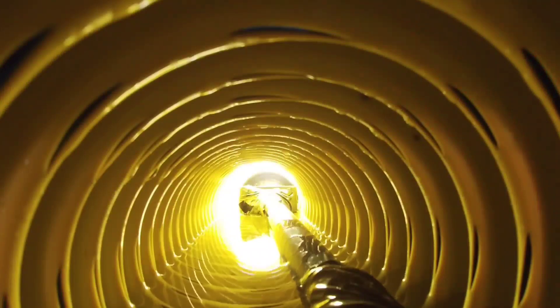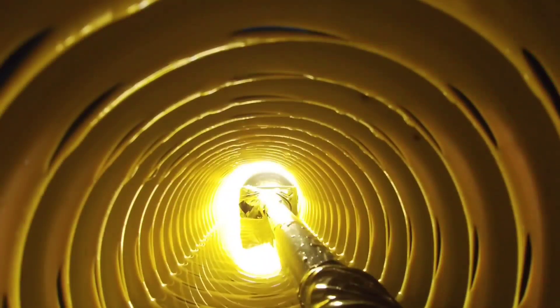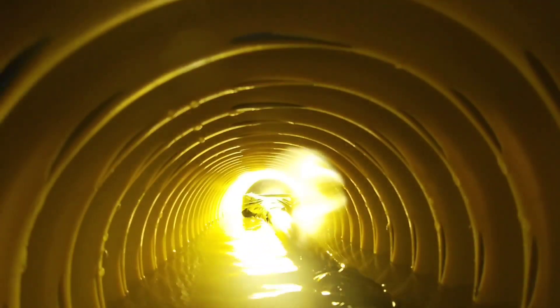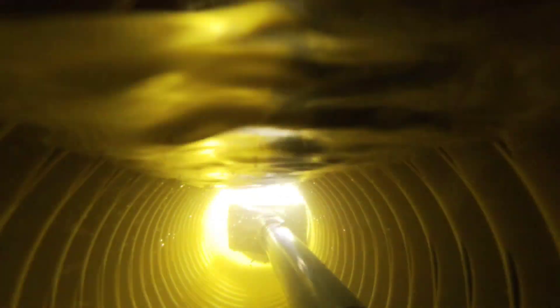This has been captured over many rain events, so the different rain events create different situations. You can see the water just sweating down the pipe through all the holes and all the inlets, and it fills the void.